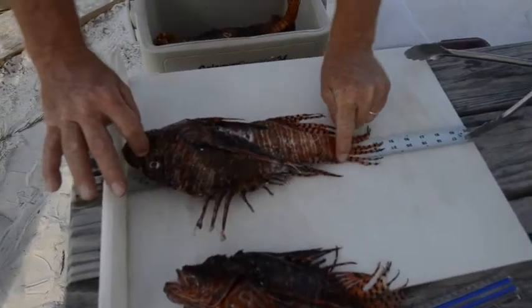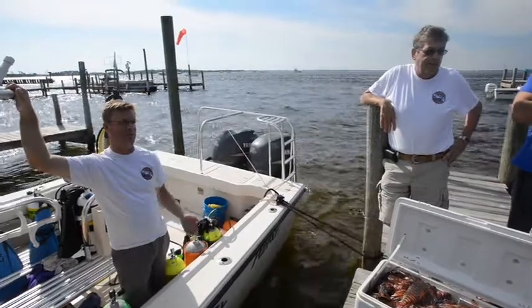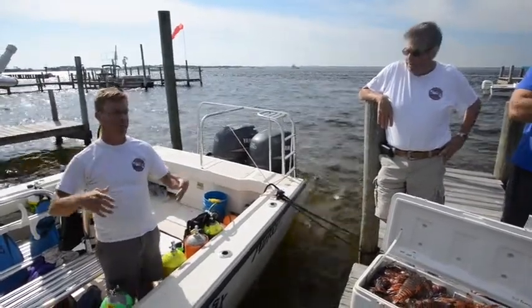The tournament gives us an excuse to get out there and do a lot more diving than we normally would.